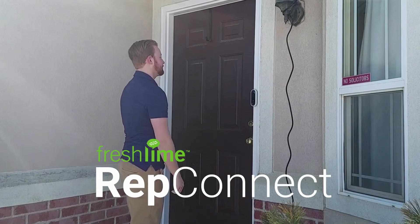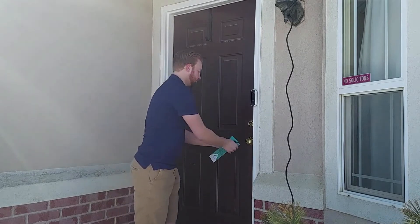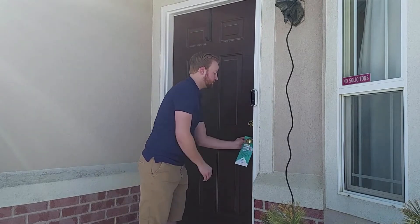Introducing Freshline's RepConnect for door-to-door sales teams. With RepConnect, Freshline builds high-converting leave-behind materials such as door hangers, booklets, flyers, and business cards.